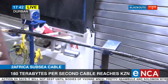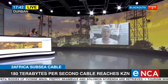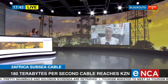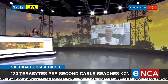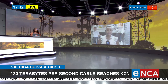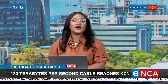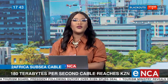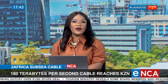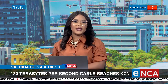Thank you for those excellent visuals, Nobile, giving us a practical sense of what we're talking about with these fiber cable systems. It is very interesting to know that our internet and connectivity to the rest of the world comes from those little fibers running along the seabed across KwaZulu-Natal and the rest of the world. That was Nobile Matlala on the arrival of that 45,000-kilometre undersea fiber cable in KZN.